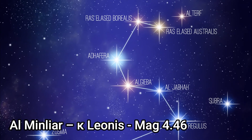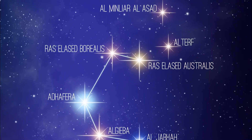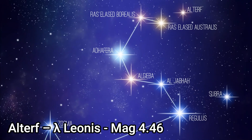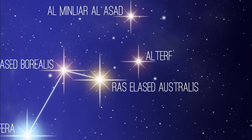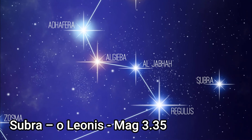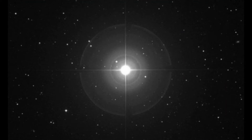Alminlean, or Kappa Leonis, is a binary star with an apparent magnitude of 4.46, approximately 210 light years distant. Lambda Leonis has an apparent magnitude of 4.32 and is 332 light years away. Subra, or Omicron Leonis, is a double star approximately 135 light years away with a combined apparent magnitude of 3.53.